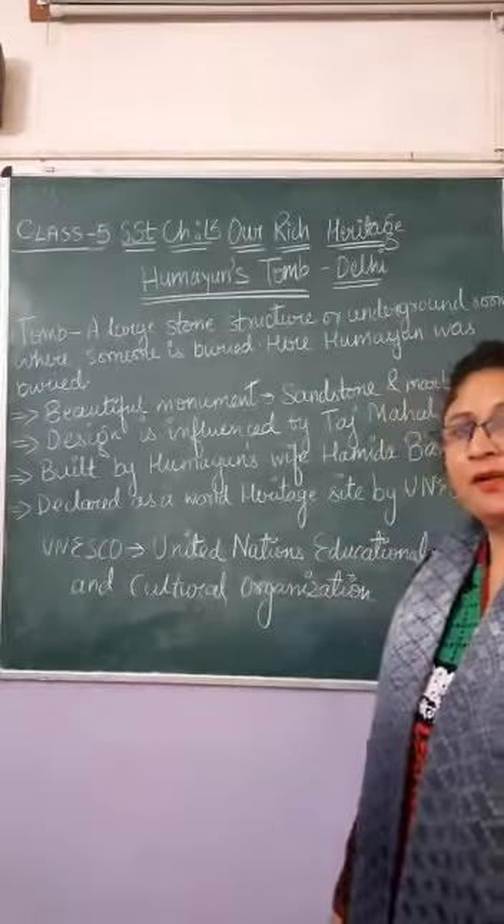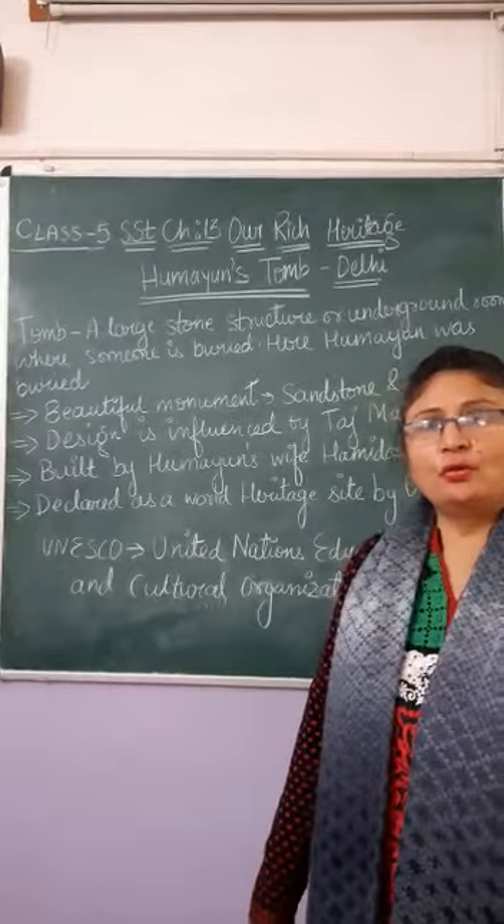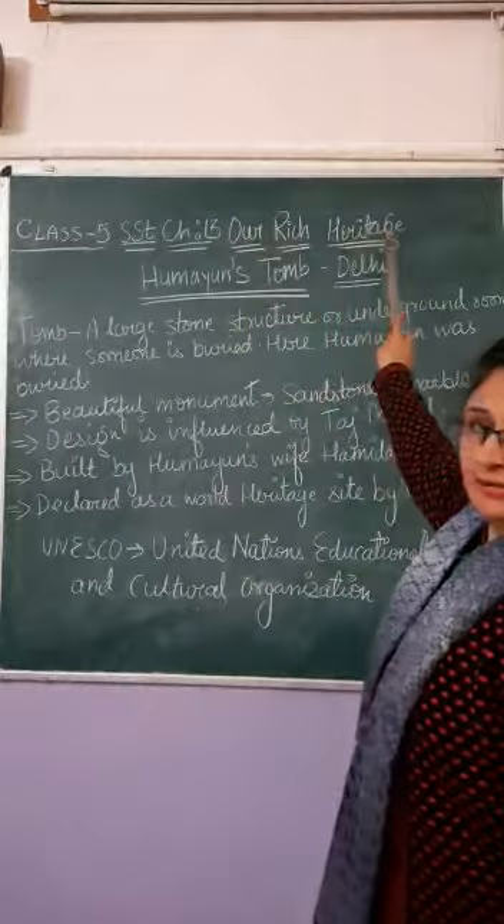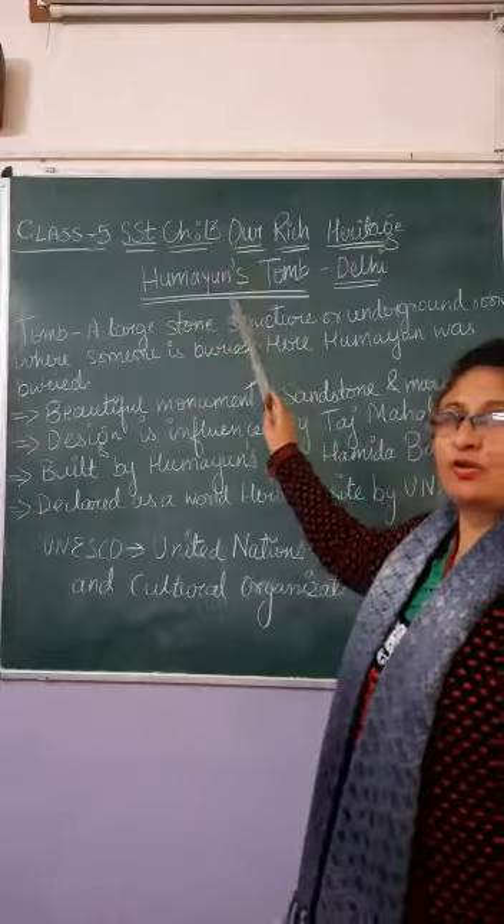Good morning dear children. Welcome to Parth online tutorials. As you know, we are doing the chapter of social studies these days — our rich heritage. Today we are going to study about the other two monuments.